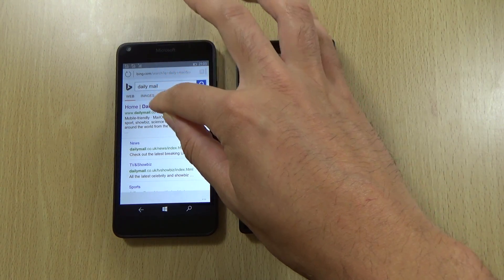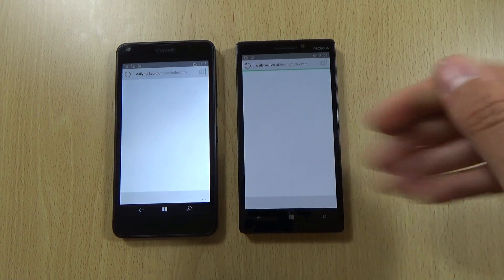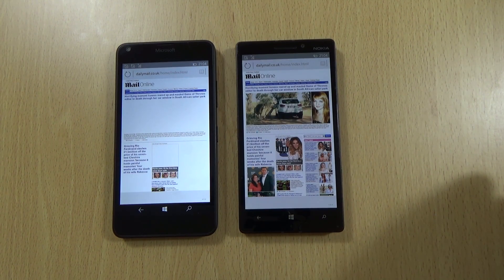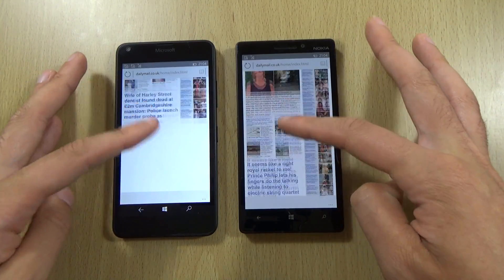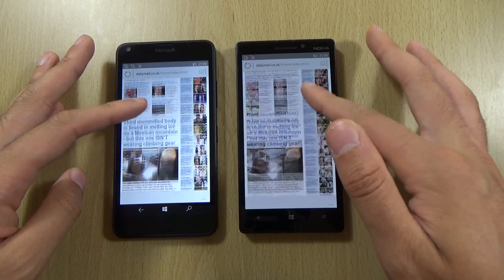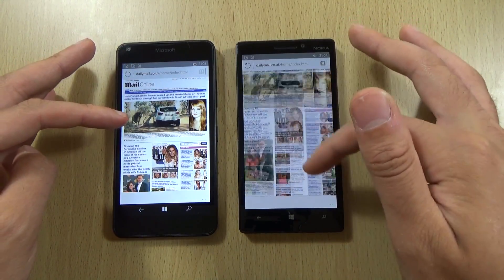As you can see, I've touched it many times and eventually it gets there. If you use larger buttons it's fine - it's just when you click on very small links that it doesn't respond now and again. Both of them have loaded the page, but I think the 930 is dealing with the scrolling a lot better, and isn't reloading the page thanks to that 2GB of RAM.